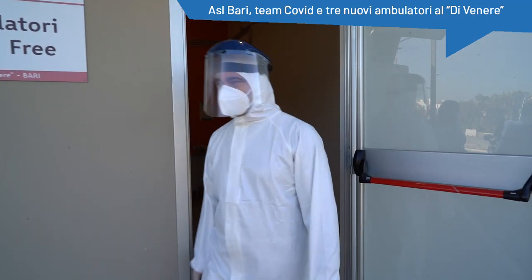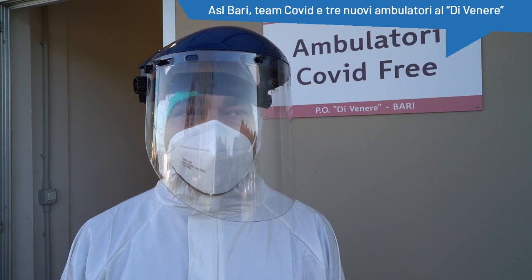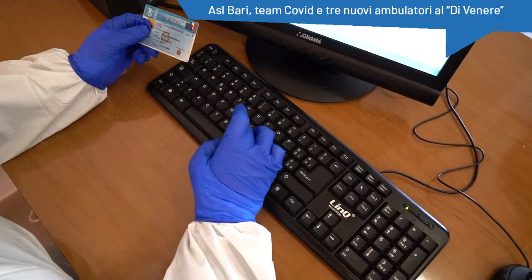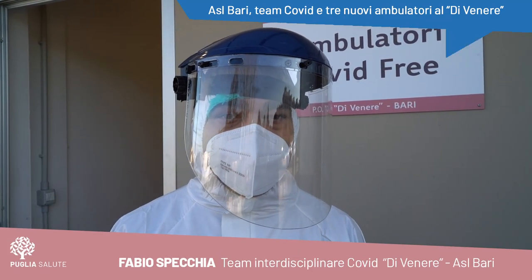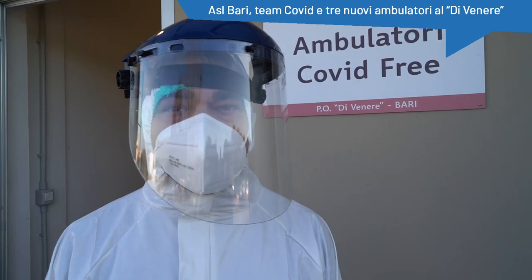Il Dipartimento di Prevenzione ha inoltre istituito un team chiamato Team Covid-19, nato dalla necessità di andare nelle comunità, nelle RSA e nelle scuole per effettuare tamponi sul posto, in modo da valutare la positività in loco del paziente ed eventualmente isolarli, procedendo naturalmente in caso di positività con l'esecuzione del tampone molecolare.